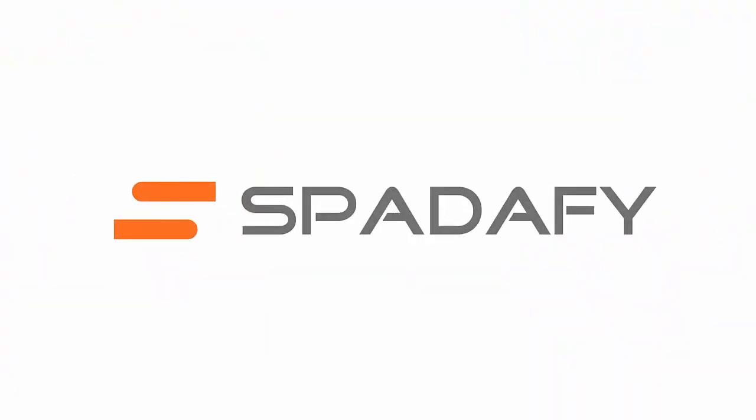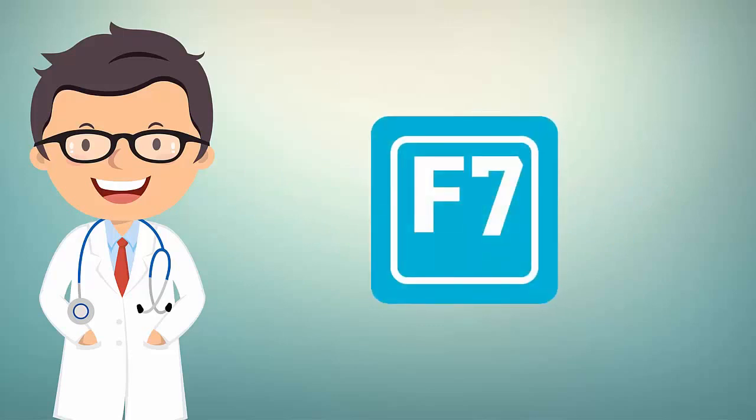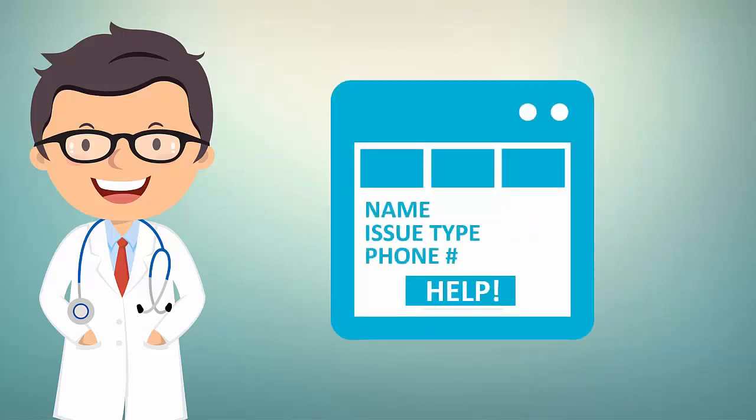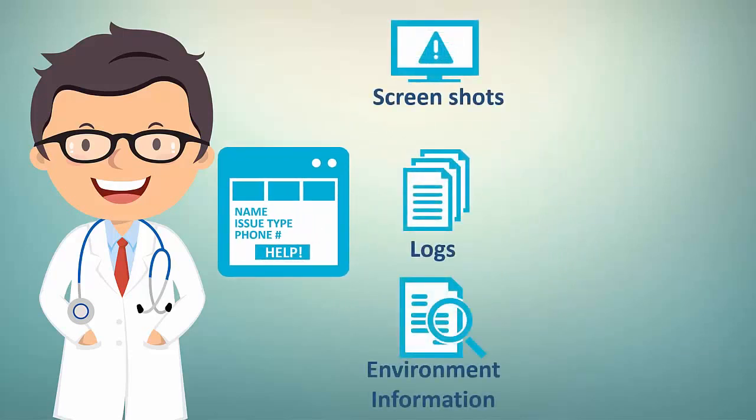At Spatify, we help solve small problems like these that have a big impact on workflow. With our Quick Help Desk app, Dr. Jacobs can press a single button, complete a few short fields, then click Help. The Quick Help Desk app automatically grabs a screenshot and other important information like system logs and environment variables.